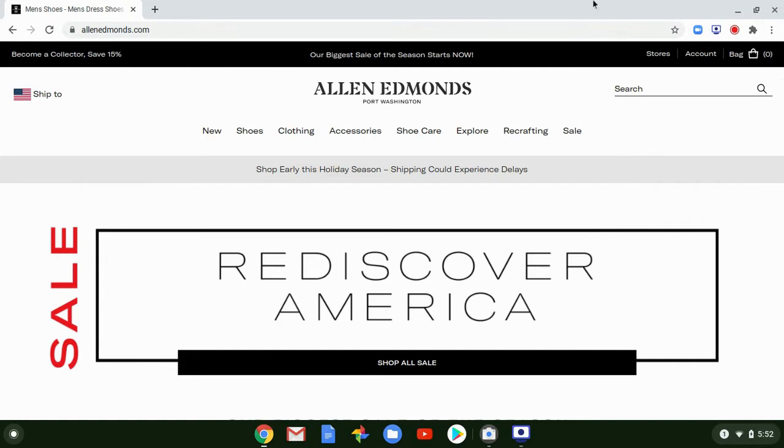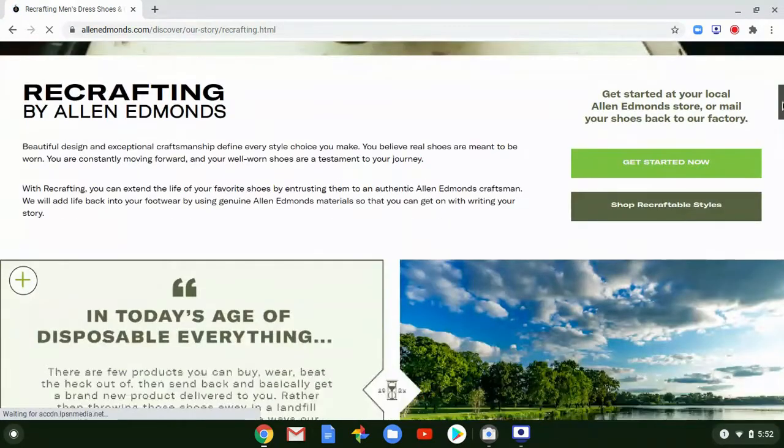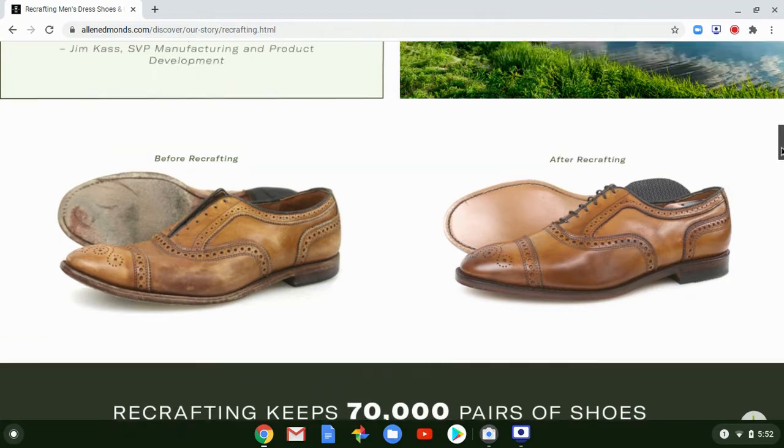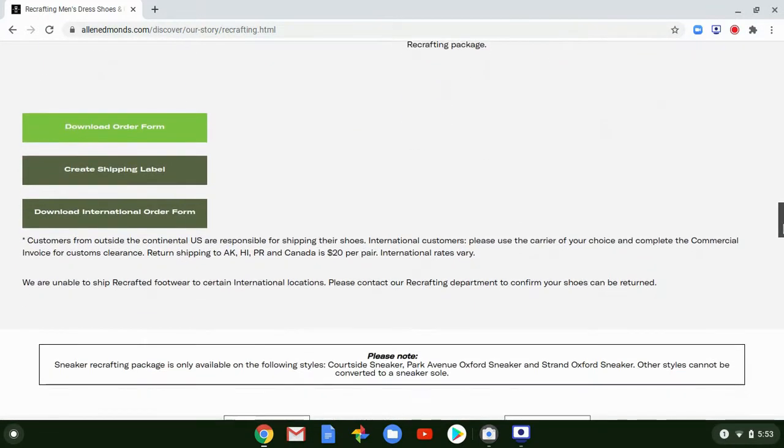If you want your shoes recrafted — by the way, they have to be Allen Edmonds shoes, and a small minority of their shoes are not recraftable — you go to their recrafting page. They show a before and after example, and they did send me a before and after picture. If you're interested, you go to 'download order form,' which opens up a PDF.